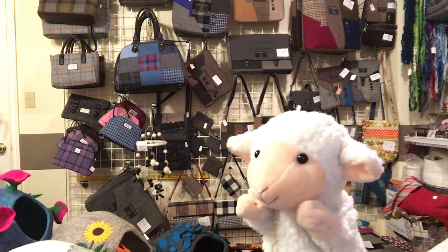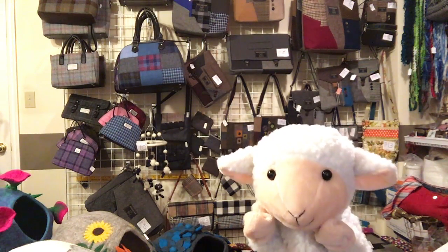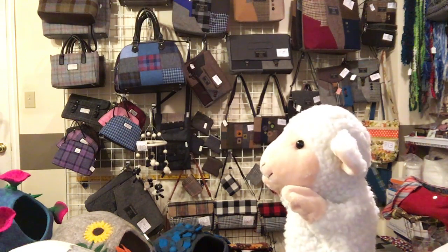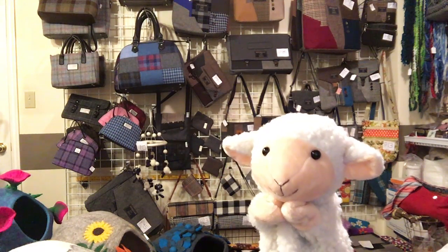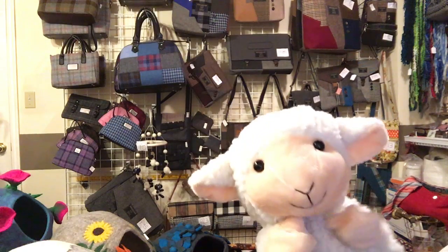Behind me is some of the stuff they have on their website. See those cool purses? Some of those are made from recycled wool suits. They are recycling wool suits — so cool.